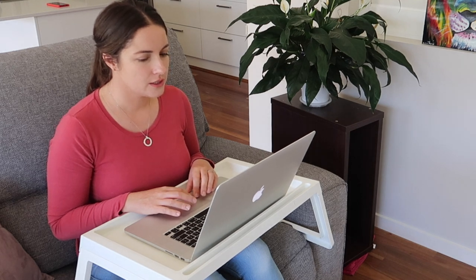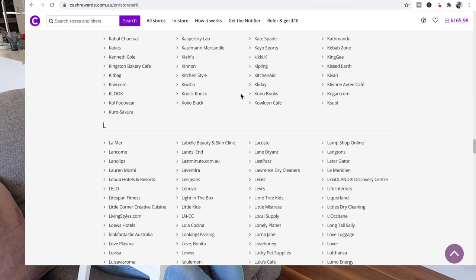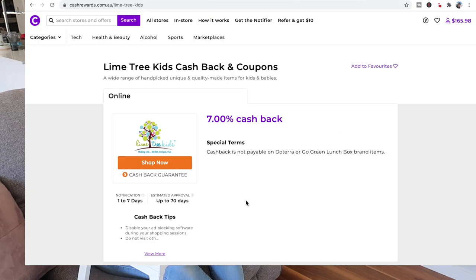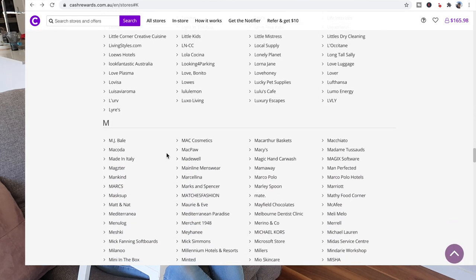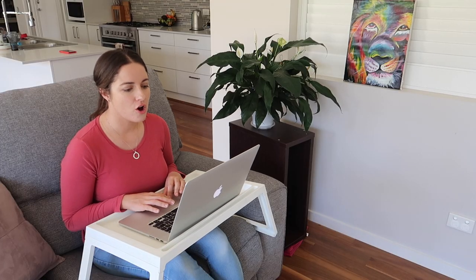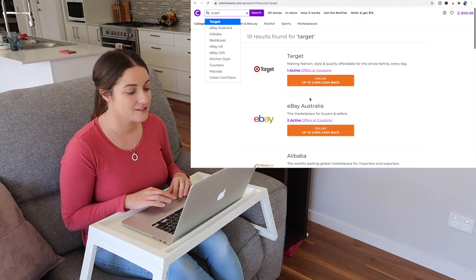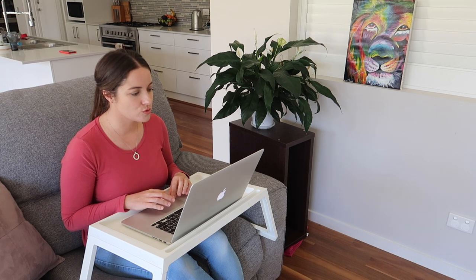Let me show you some more stores. Kmart isn't on here, which is a shame because we all love shopping at Kmart. But there's Kiki, Lululemon at 3.5%, and heaps of other options. The approval can take a while — up to 80 days — I think because if you return the item you won't get the cashback, so they wait to make sure you're happy with the purchase. Target is on here with 4% back. There really are so many stores.